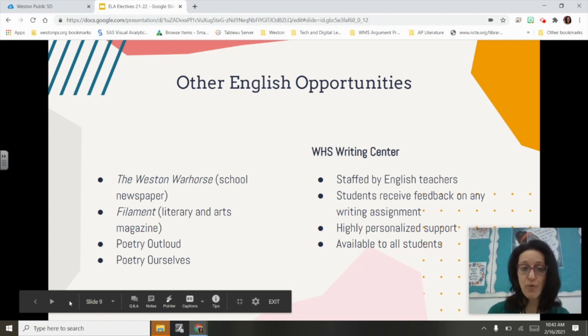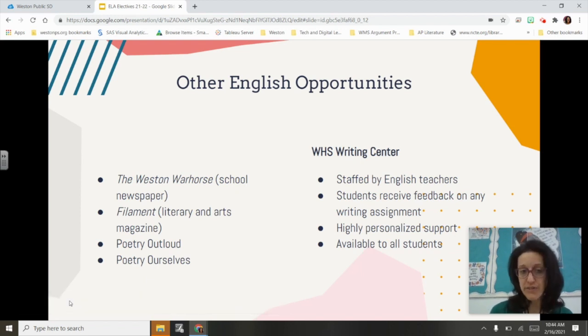We also have other opportunities for our students. We have our school newspaper, the Weston War Horse, where students can join the staff as writers and move into editorial positions. Filament, our literary and arts magazine, accepts submissions of writing as well as visual arts, or students can be on the staff — promoting the magazine, reviewing submissions, and selecting what makes the cut.